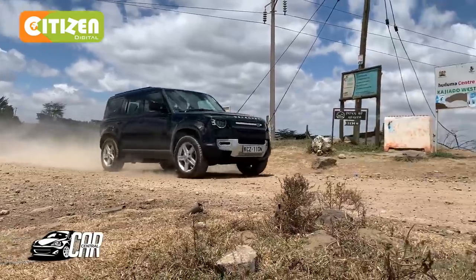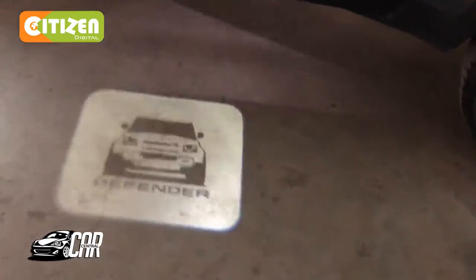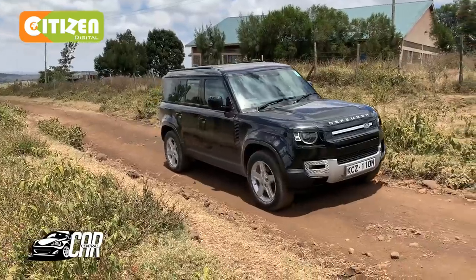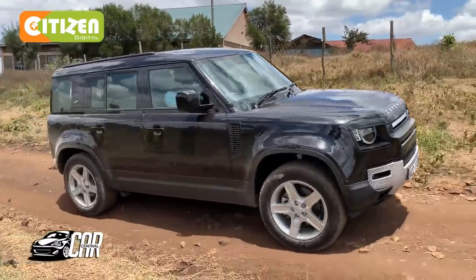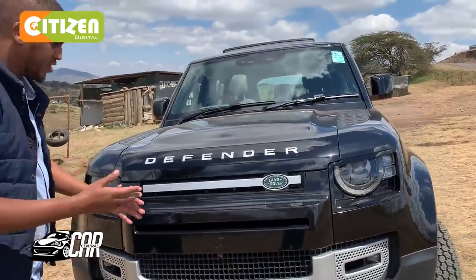Land Rover reopens the book on one of the most iconic badges with the all-new Land Rover Defender 2020. Its boxy shape and retro details recall the 1950s originals and combine it with the modern Land Rover design language to create an appearance that's both sophisticated and nostalgic. Now the exterior has changed a bit and it